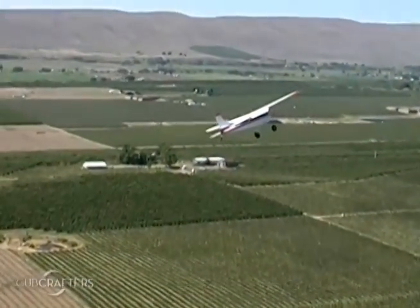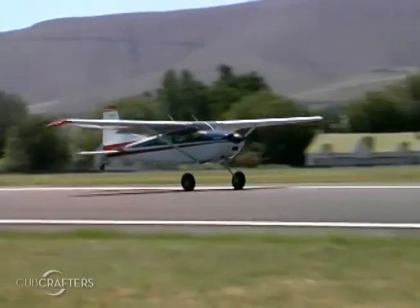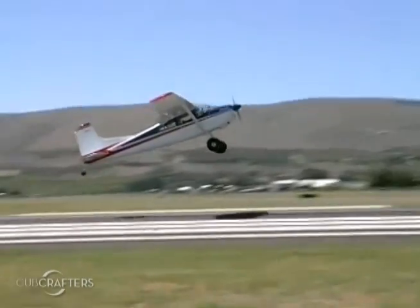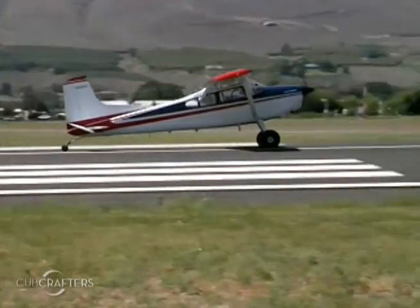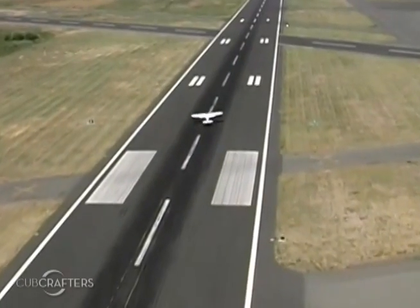I'm Jim Richmond with VG Stoll. We believe that VGs are the single most effective way to reduce your takeoff distance, reduce your landing roll, and enhance your slow speed flight characteristics. I'd like to prove it to you.